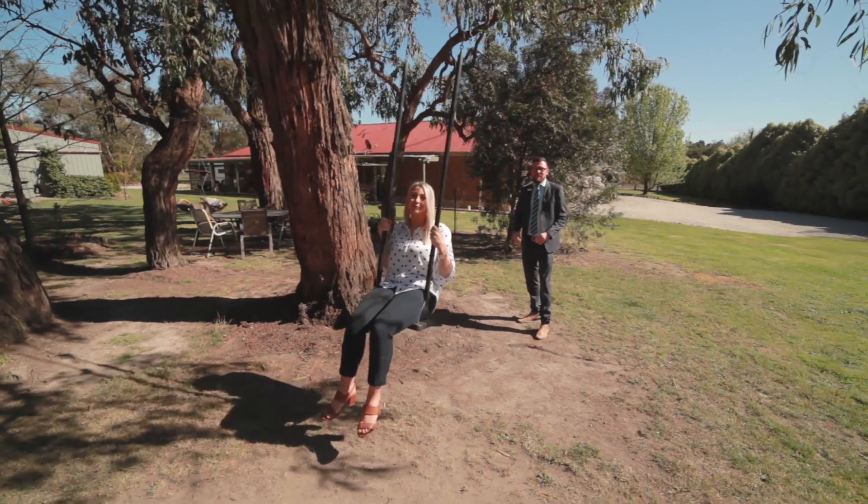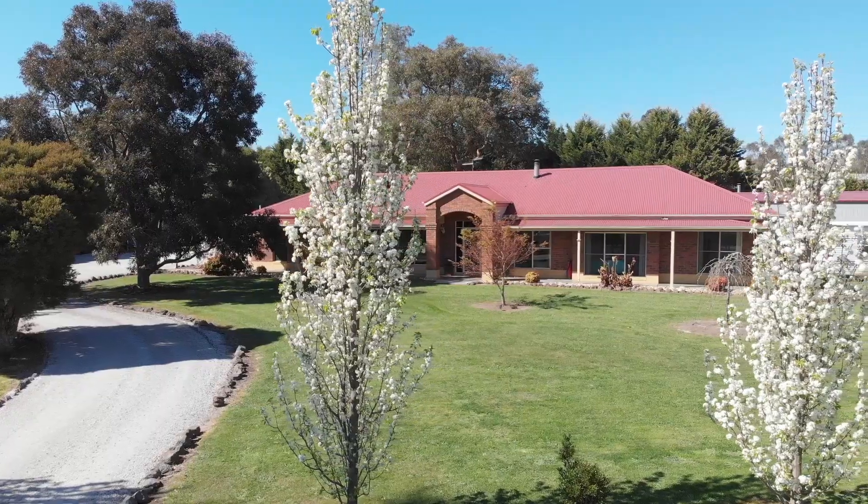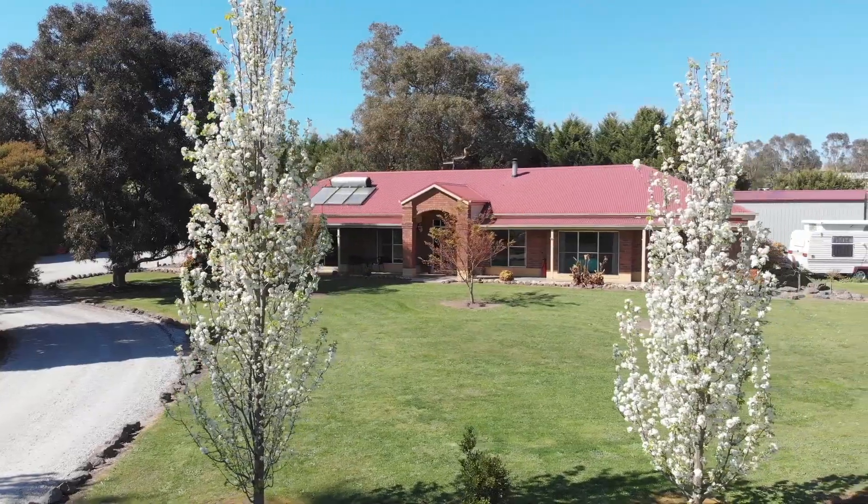Entertaining with family and friends is going to be an absolute delight in this beautiful backyard. With stunning established gardens, this is an absolutely beautiful place to be.